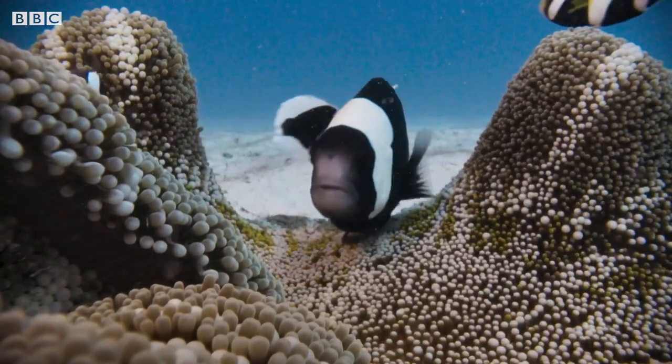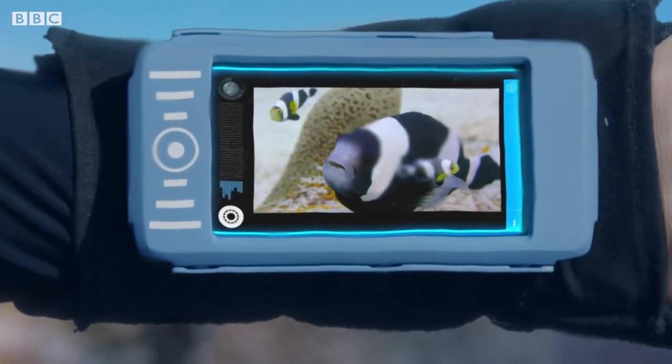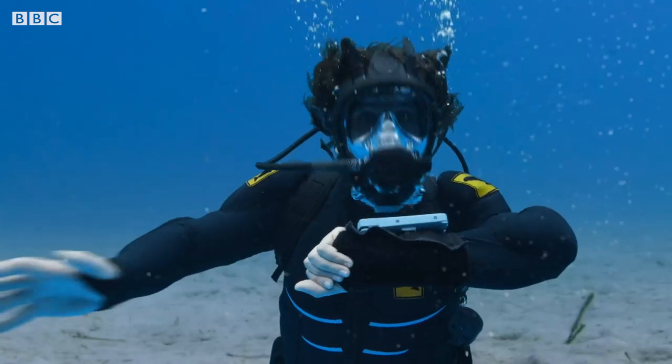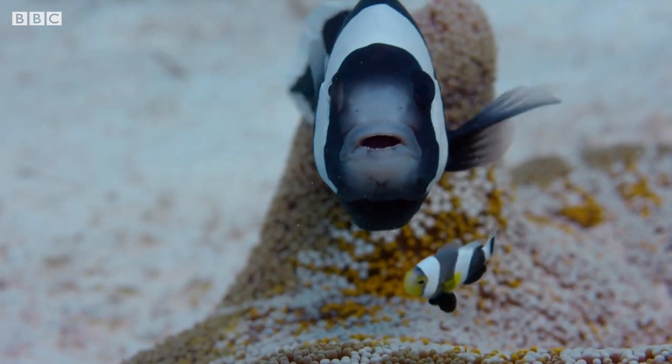Whoa, look at the size of this one! It says here that this is a female, and when they have a striking white face like this, it makes her the head of the family. Wow! She's enormous compared to some of these younger males, isn't she?